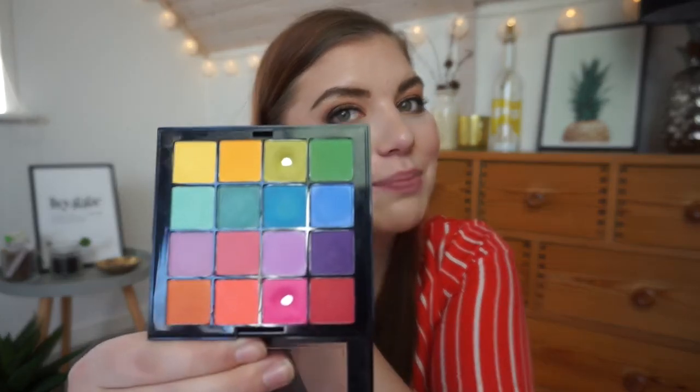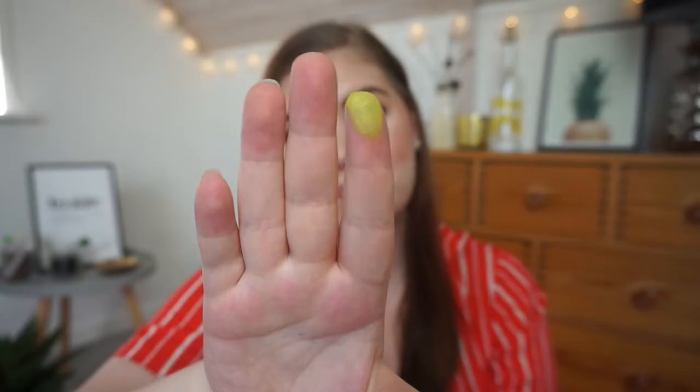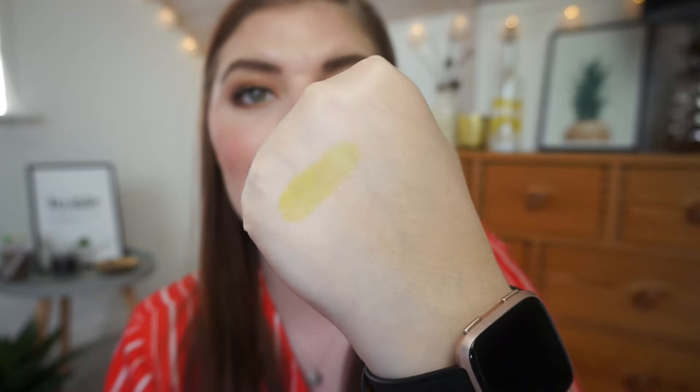The first shadow is from my NYX Ultimate Bright shadow palette — it's a shade I actually have panned in this palette. I really like this shadow; it has some micro glitter in it, but when you apply it on your eye it doesn't transfer. It's basically an all-matte-looking rainbow colorful palette — you can't see the shimmer on your eyes. Let me swatch it. It's a lighter shadow so it won't swatch super intensely, but you can kind of see a sheen.